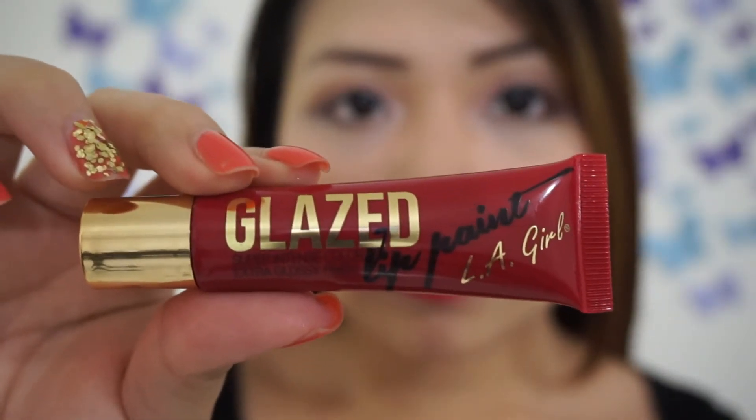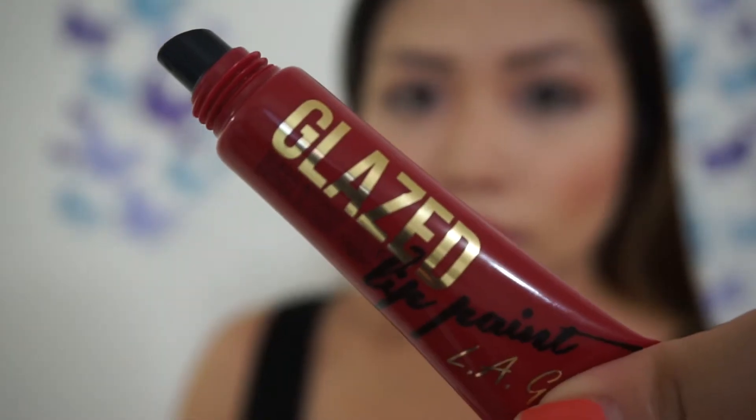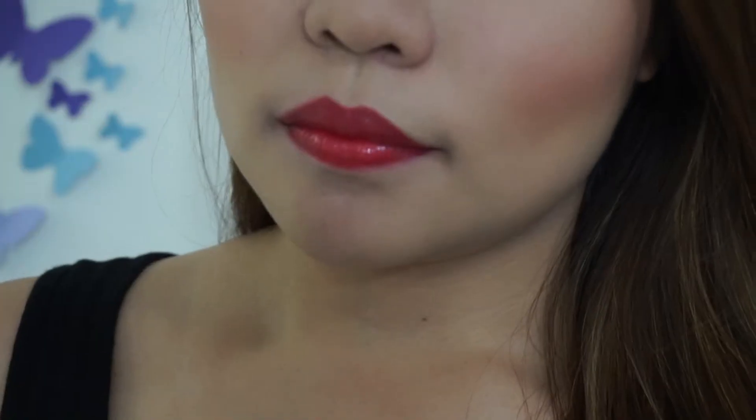The last shade is my favorite — it's called Peanut. It's a bright cherry-toned red with a beautiful glossy finish that you can also wear every day.